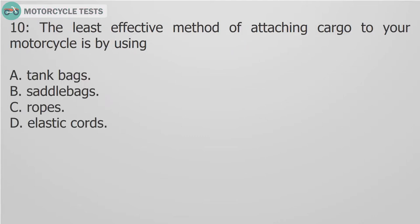Question 10: The least effective method of attaching cargo to your motorcycle is by using: A. Tank bags. B. Saddle bags. C. Ropes. D. Elastic cords.